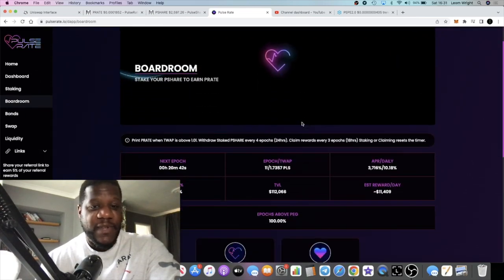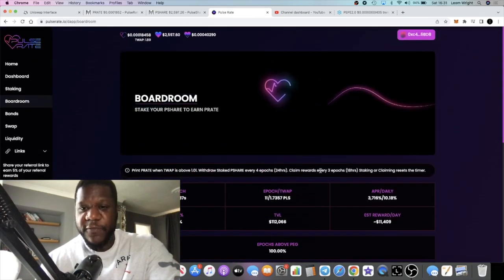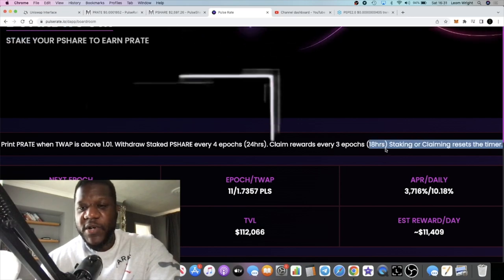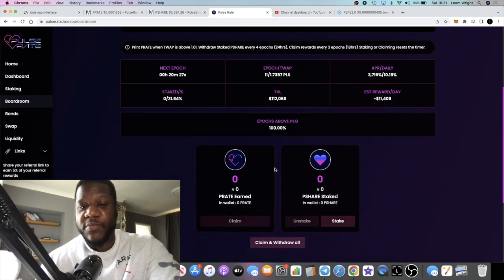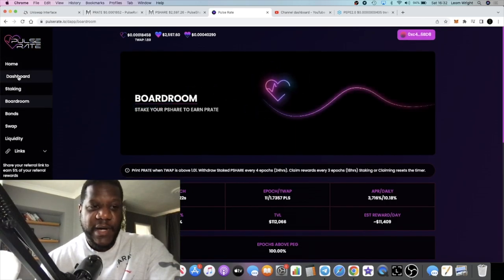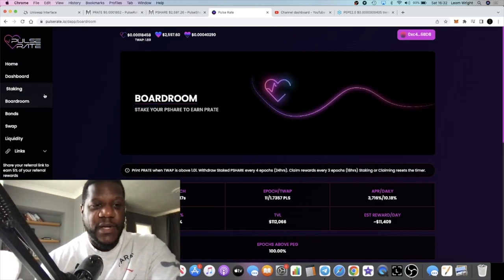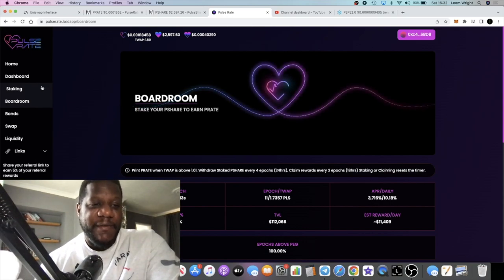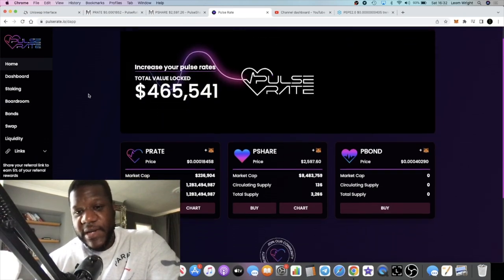Ten percent a day is not bad at the end of the day, but you do have to wait — you can claim your reward every three epochs, which is 18 hours. Every time you do that it resets the timer, which is why I haven't gone into the boardroom. I just claim my rewards and sell them into USDC so I can track exactly what I'm earning, and then if you want you can convert that into PLSX or PLS.